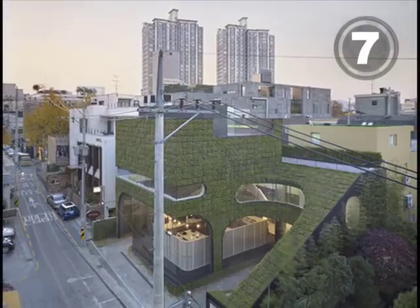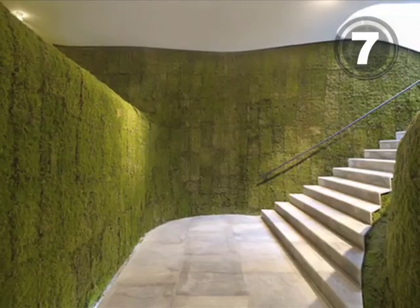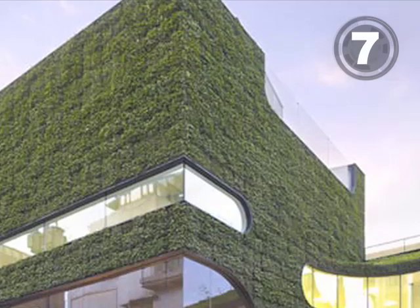At number 7, Greencotecure. From the outside walls to the inner hallways, this Korean retailer is a living example of the green dream.